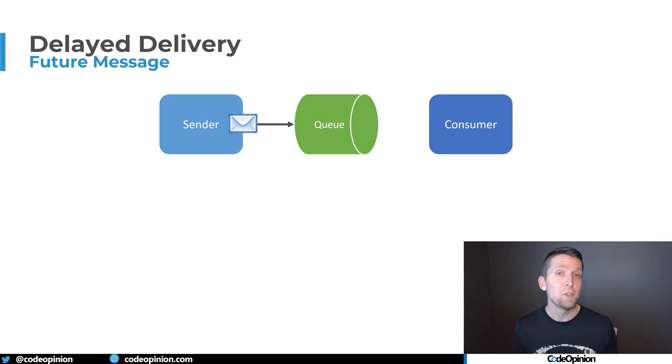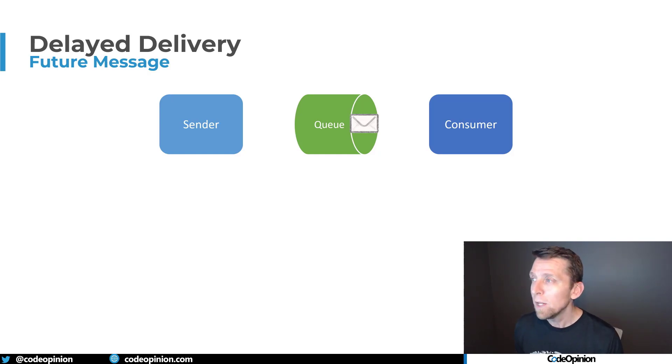One way to accomplish this — to notify ourselves in the future to do something — is by using a queue that supports delayed delivery. We have our sender, and we send a message to the queue along with an instruction to delay delivery by a period of time, in our case seven days. Our consumers don't even see that message until that delay elapses — the queue won't deliver it until the delayed delivery time has passed. This is different from the invisibility timeout, which happens on the consumer side. Here, it's our sender telling the queue to delay delivery. Once that time elapses, the message becomes available and our consumer can request and consume it.